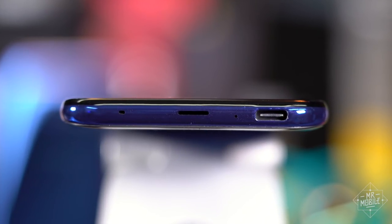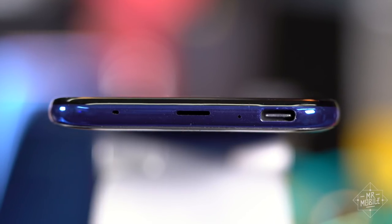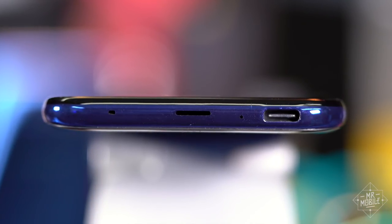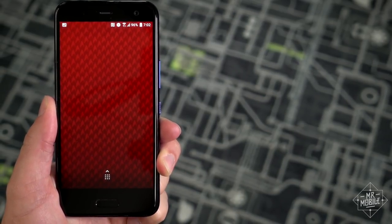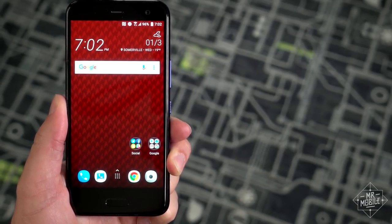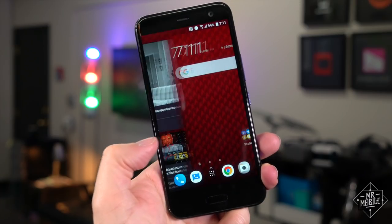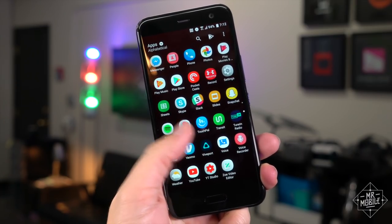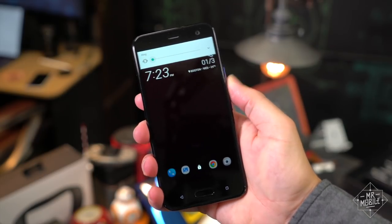You'll have to plug those buds into the USB port though, since the U11 Life is the only phone in this roundup not to include a headphone jack. Another negative: the battery is the smallest of the bunch, and I could definitely feel it — this was crying for the charger by the end of every testing day. Also, the display isn't quite as bright as I'd like. The bezels are big. And finally, mushy buttons. I don't like mushy buttons.